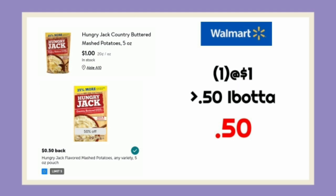Next is the Hungry Jack Potatoes. I've been grabbing a couple of these every time it resets because I think it's a pretty decent deal. It makes them $0.50 after our rebate.